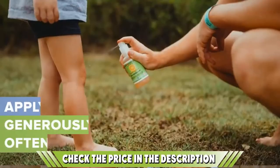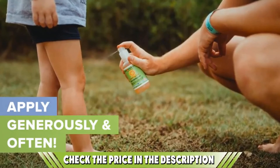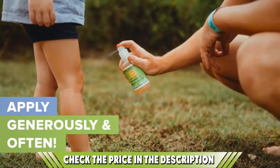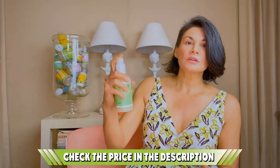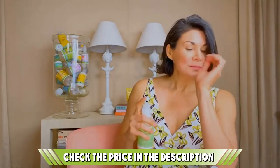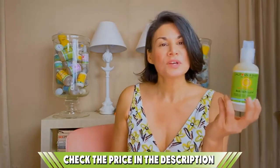Rather than relying on chemicals like DEET and other repellent ingredients, this relies on a totally all-natural formula that guarantees safety while still offering the protection your child needs from bug bites. It acts as a fast-absorbing repellent spray that avoids clinging onto the skin and instead starts working immediately to provide instant protection. The spray design ensures full-body protection, while the 6.5 fluid ounce bottle means there is enough for the entire vacation and beyond.